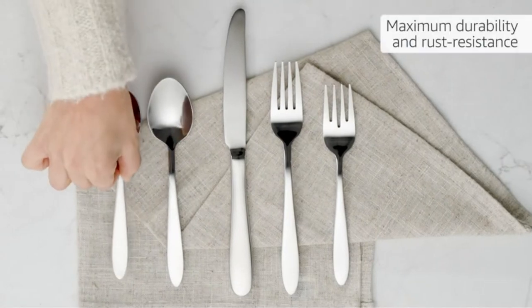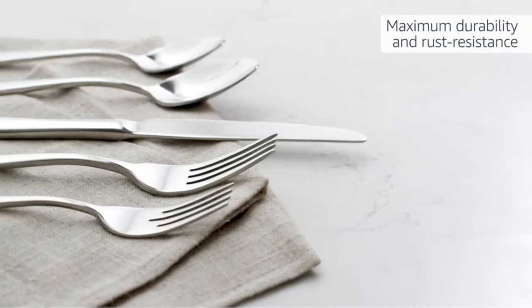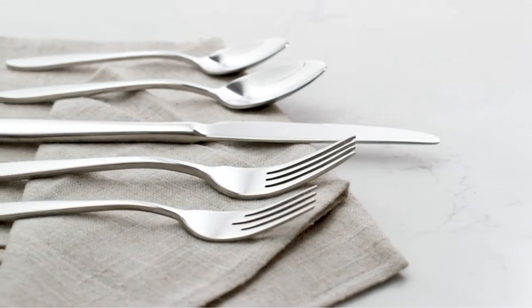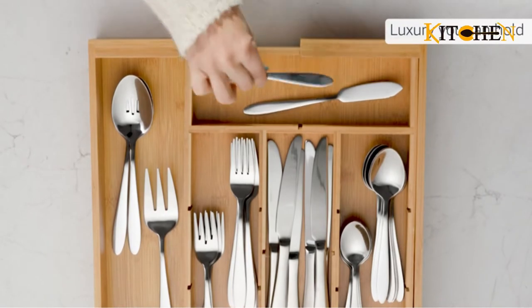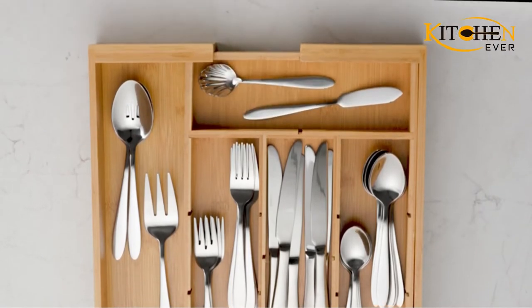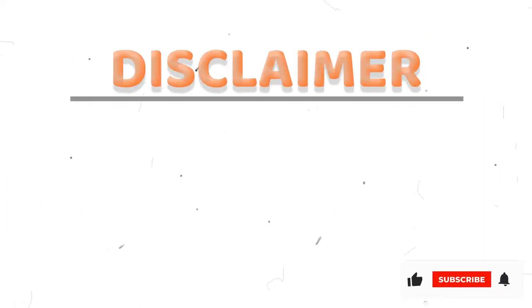The 18 refers to the fact that it is made of 18% chromium, while the second number is the percentage of nickel. More nickel means added shine and sturdiness, which is why sterling silver sets typically have a heavier price tag and require extra care.